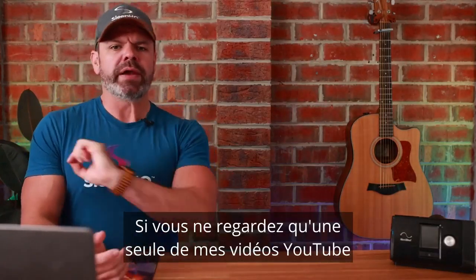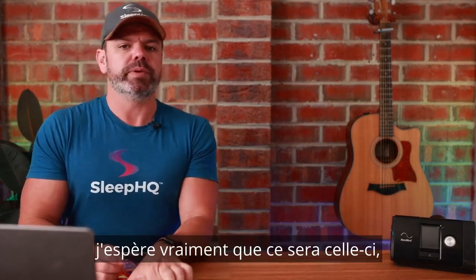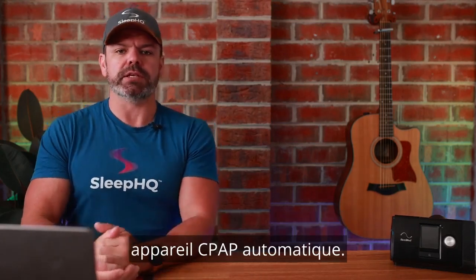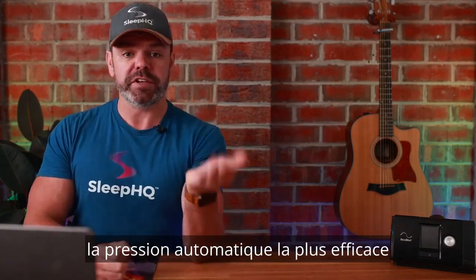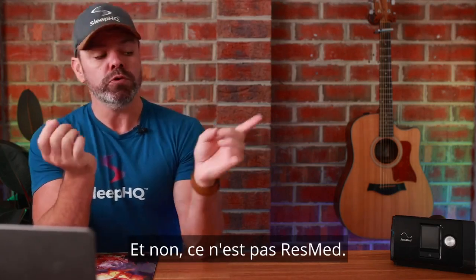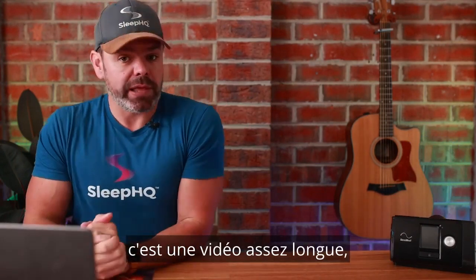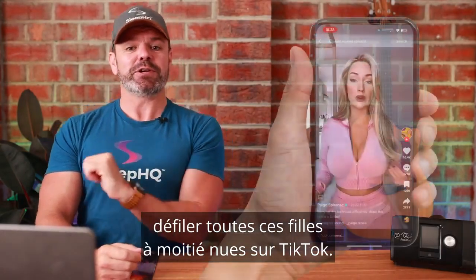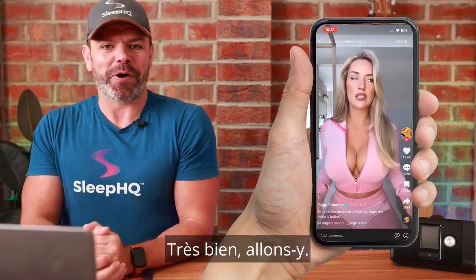G'day mates. If you only watch one of my YouTube videos in your entire life, I sure as hell hope it's this one, because today I'll show you which automatic CPAP machine is the best — and by best I mean which provides the most efficient automatic pressure delivery for optimal treatment. And no, it's not ResMed. Now just a heads up, it's quite a lengthy video, so sit back, get comfy, strap yourselves in and enjoy the ride.